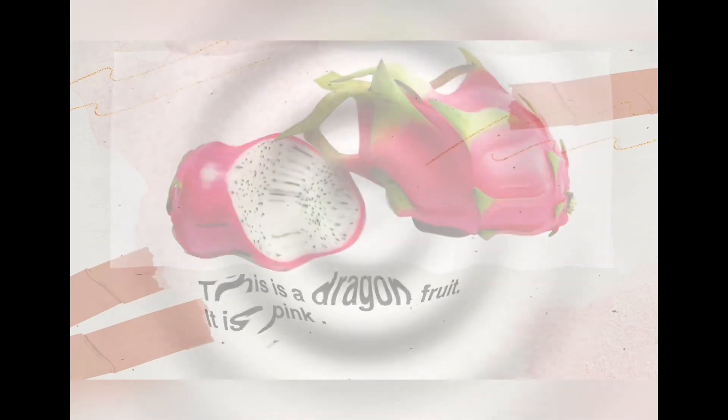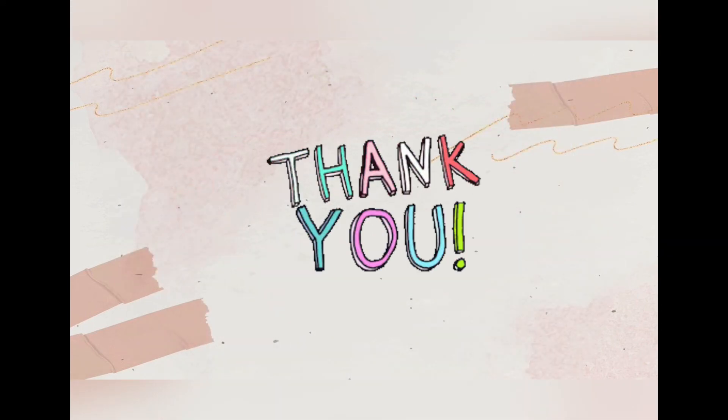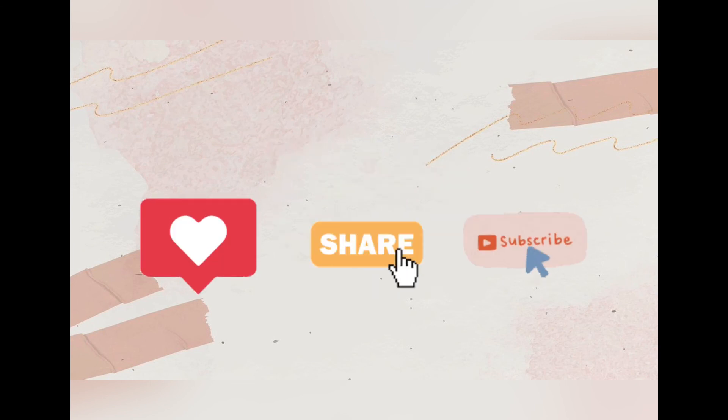That is all for today's lesson. I hope you learned a new thing. Don't forget to like, share, and subscribe to my channel. See you again, bye!